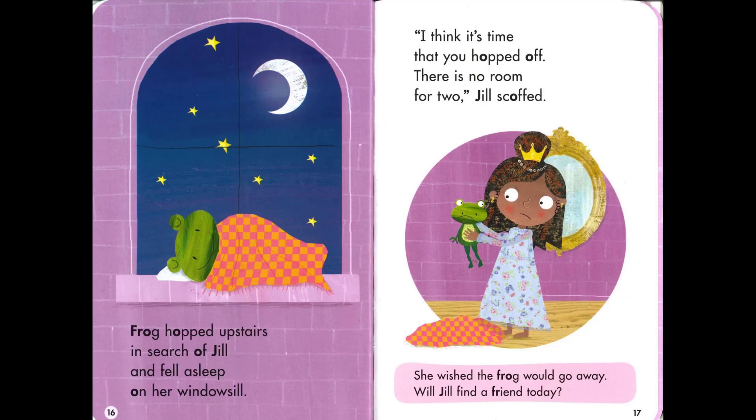The frog hopped upstairs in search of Jill and fell asleep on her window sill. 'I think it's time that you hop off. There is no room for two,' Jill scoffed. She wished the frog would go away. Will Jill find a friend today?